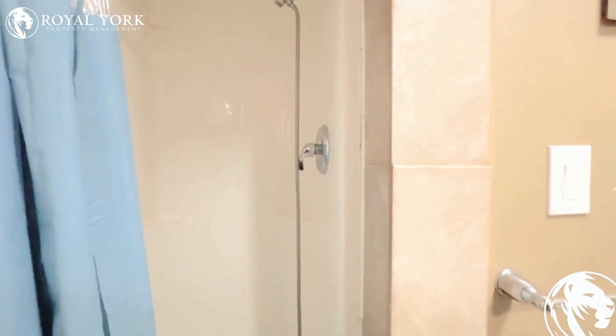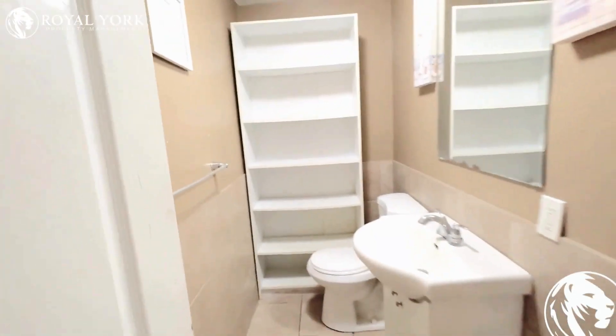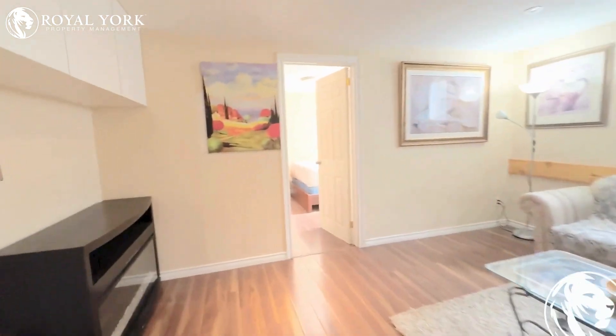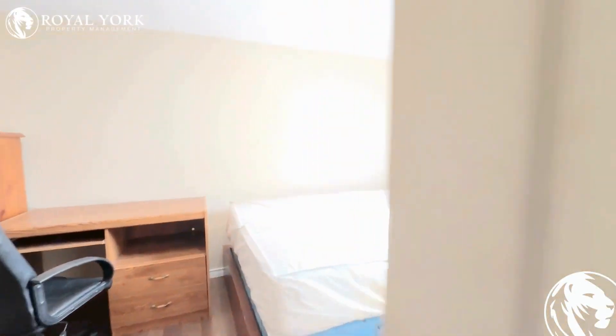Outside the bathroom, you go to your living room, and there's a bedroom here with a big window and lots of natural light.